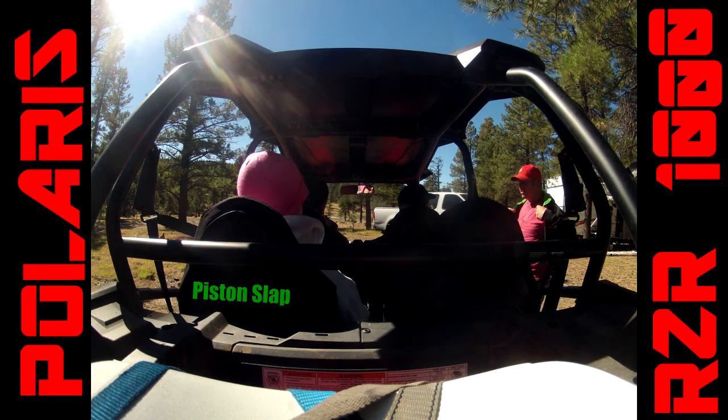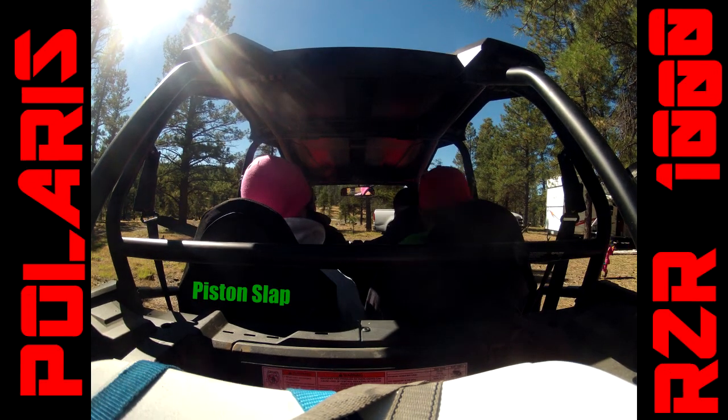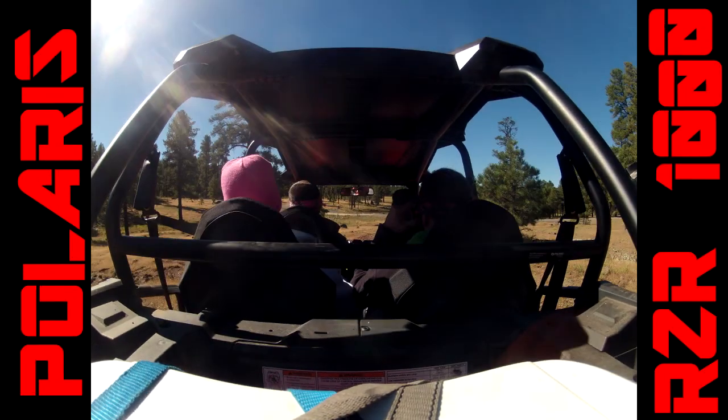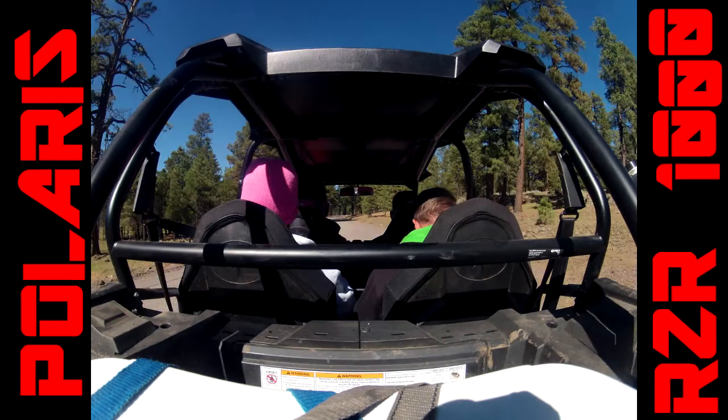Hey guys, Piston Slap here — thanks for joining me on another dirty vlog episode. What we have here is the 2015 Polaris RZR 1000, the four-seater version.